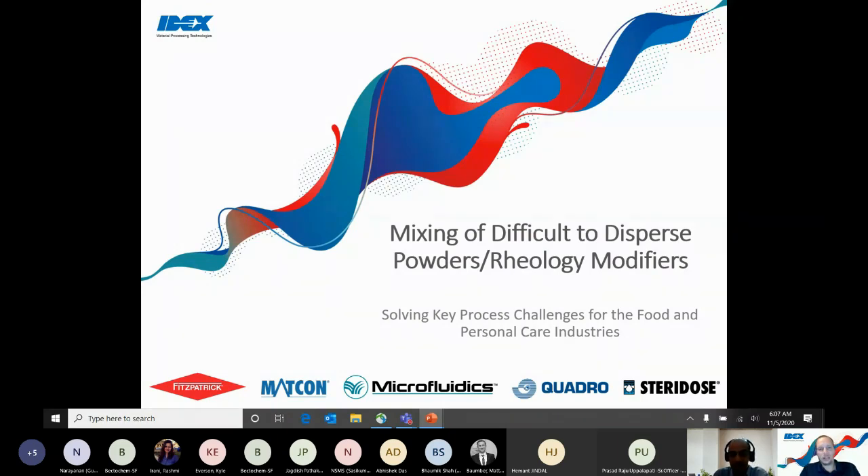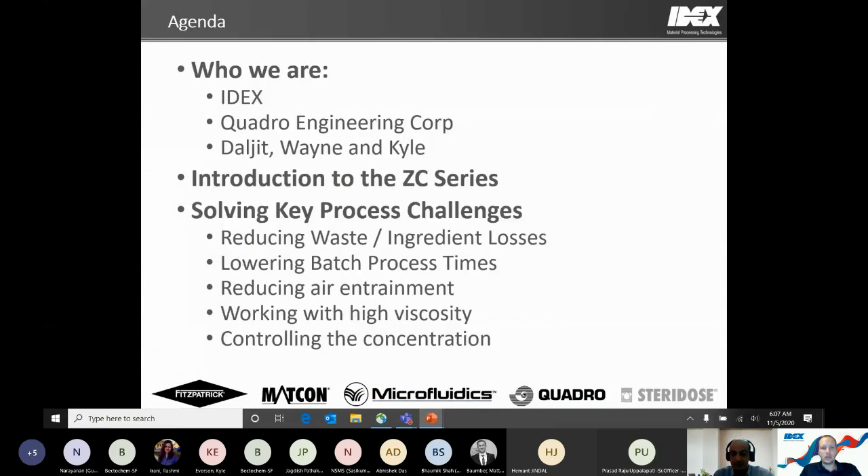Thank you, Daljeet. I appreciate everyone taking the time to join us today. Looking forward to a good discussion on some difficult-to-disperse powders and methods and challenges that we can help apply. Here's a quick agenda: we'll do a background on who we are — IDEX, Quadro — and the three main sales contacts supporting the Quadro Liquids product line. Then we'll touch on a high-level introduction to the ZC, followed by five different areas where the ZC technology can really help improve your process.